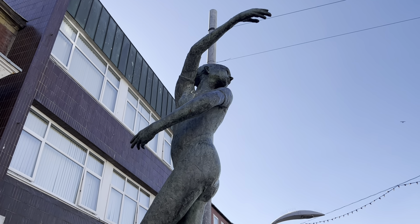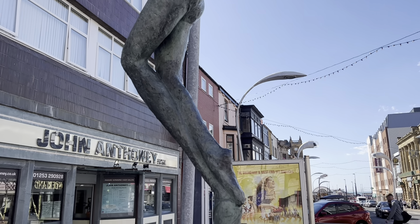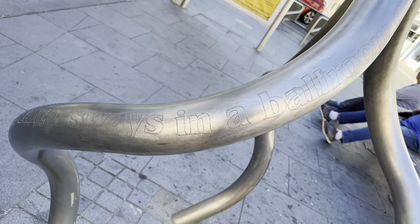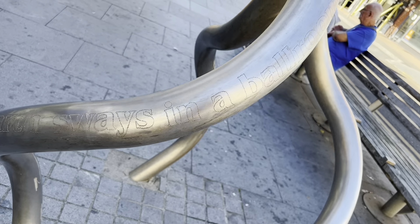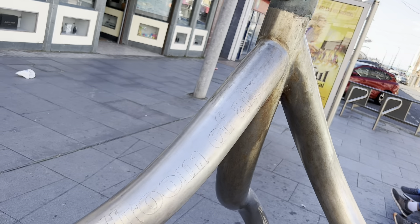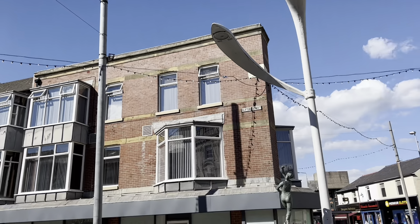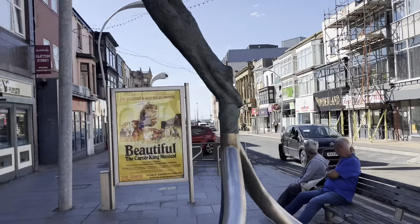We're on Topping Street and I've passed these little statues loads of times, but today the light must have been just right because I've just noticed there's a message on each one. I've never noticed these before, which is not like me because I usually notice this kind of thing. This one says: 'The earth swears in a ballroom of air.' There's another one over there on Clifton Street.